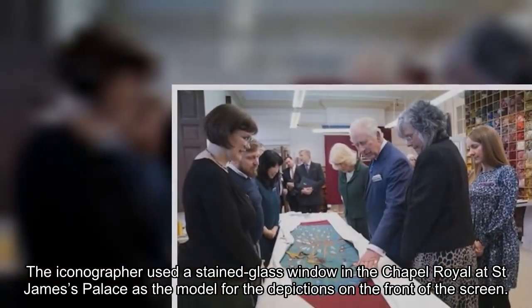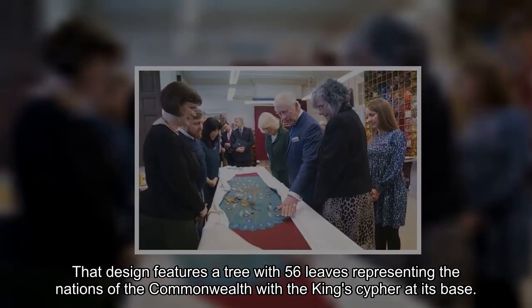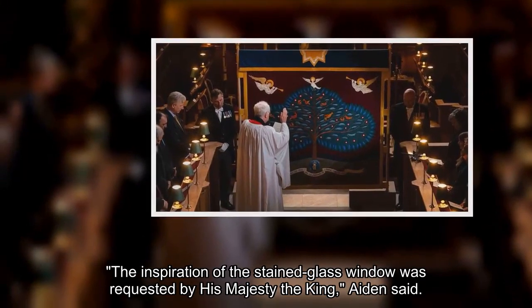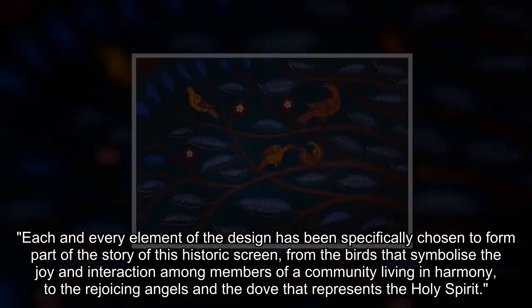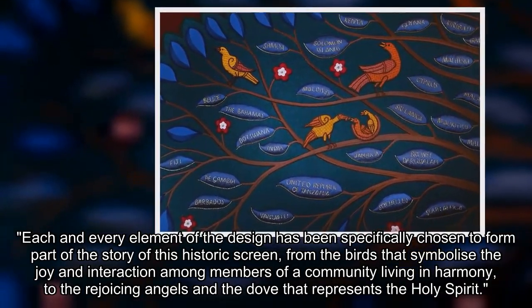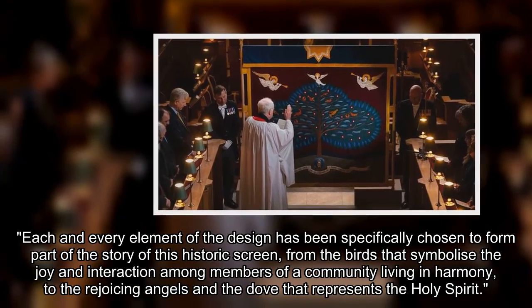The iconographer used a stained glass window in the Chapel Royal at St. James's Palace as the model for the depictions on the front of the screen. That design features a tree with 56 leaves representing the nations of the Commonwealth, with the king's cipher at its base. The inspiration of the stained glass window was requested by His Majesty the King. Each element of the design was specifically chosen, from the birds symbolizing joy and harmony among a community, to the rejoicing angels and the dove representing the Holy Spirit.